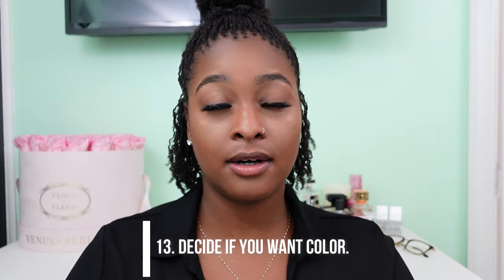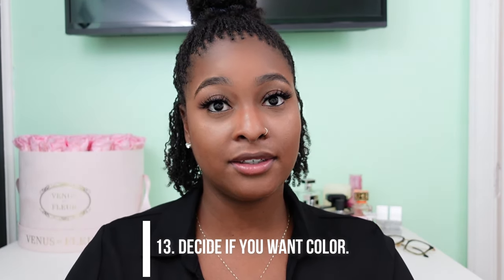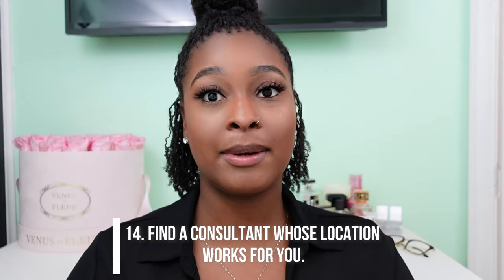Number thirteen: decide if you want color. Once you get your sister locks installed, it's going to be a long time before you can even think about putting color in your hair. So if you know you want color, I suggest you color your hair well before you get your locks installed, because you definitely want to make sure your hair is healthy before you lock it.